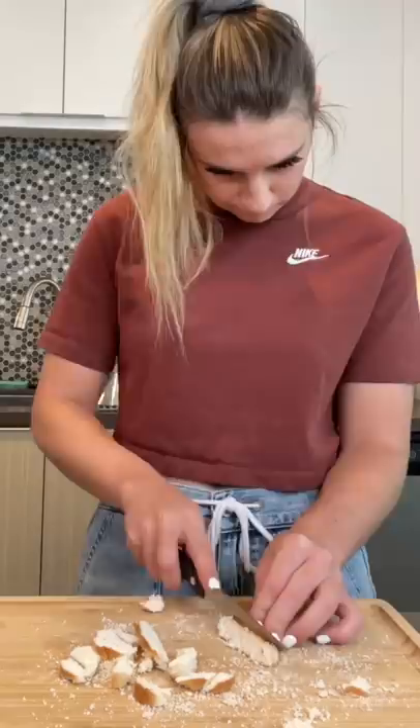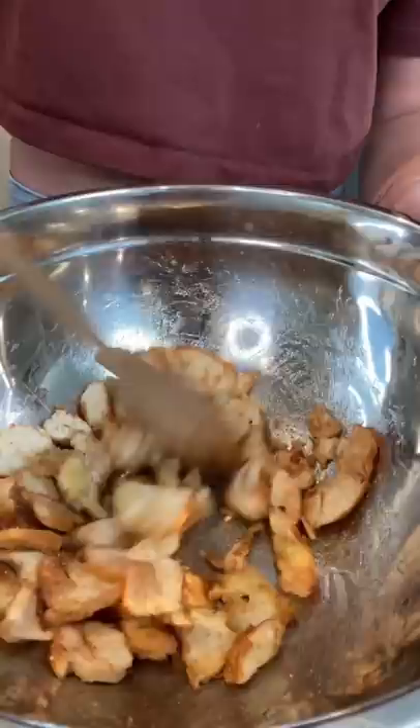I started by thinly slicing my bagels and adding them to a bowl. Then I drizzled on some olive oil and sprinkled some cinnamon sugar to make them sweet, and I added them to my air fryer at 300 degrees for 10 minutes.